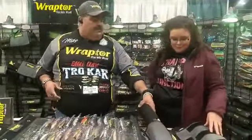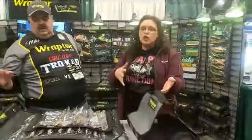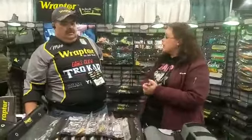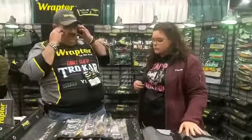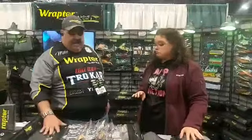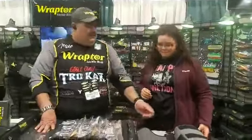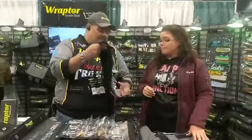No matter how much is in them, they all actually roll up — and that is the cool thing about these: how many baits you can fit within one compact system. We're talking almost 300 baits across these bags. Compare that to standard 3600 to 3700 tackle boxes — you're talking three boxes with poor access. And I still haven't even touched on drop shots, which is another whole system.